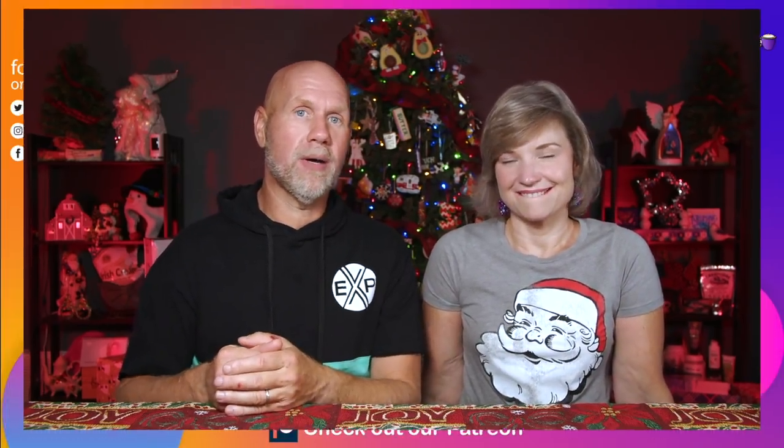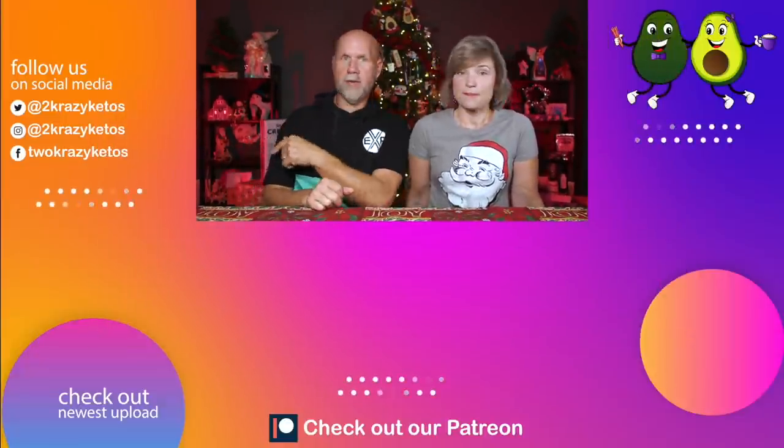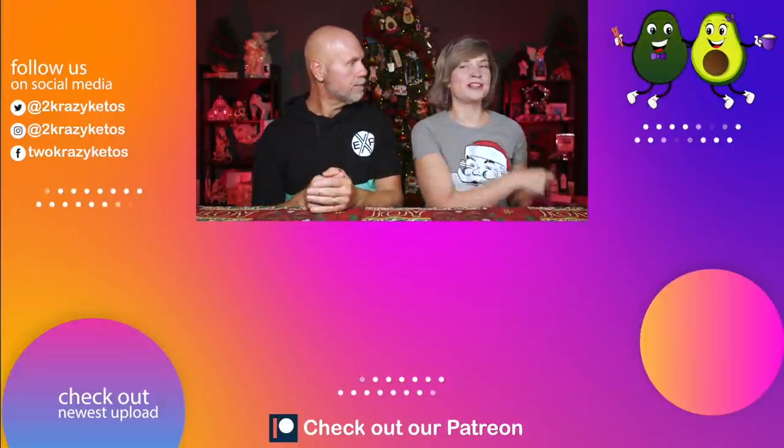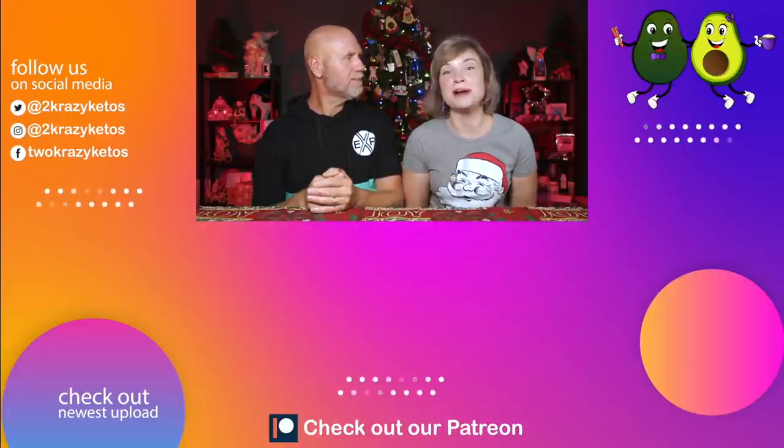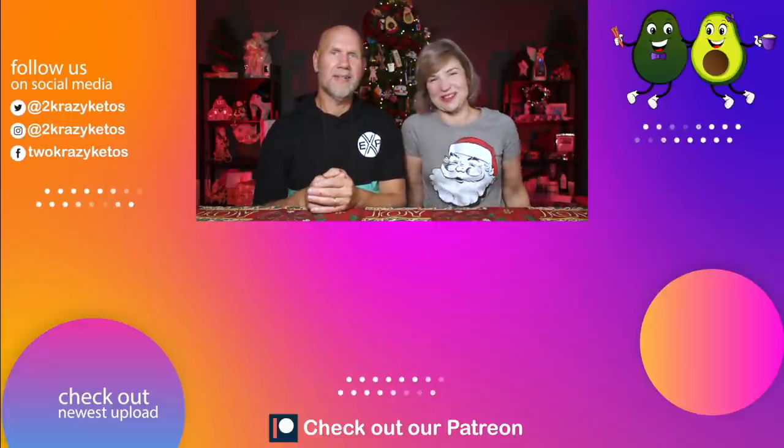Let us know in the comments if you've ever purchased local beef, poultry, or anything from local farms, and what your experience has been buying shares from a rancher or co-op. If you like videos like this, check out the linked videos. Don't forget to subscribe and click the bell icon so every time we have a cow, you'll be alerted. Till next time, bye!